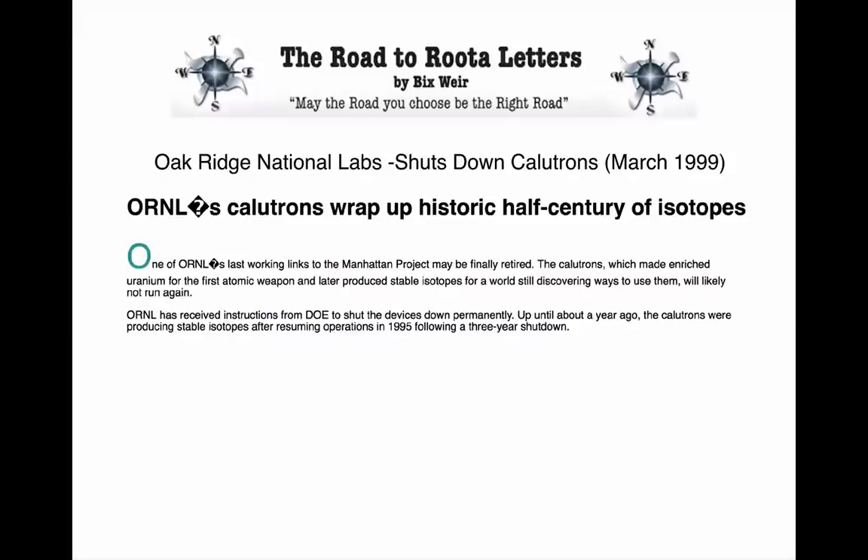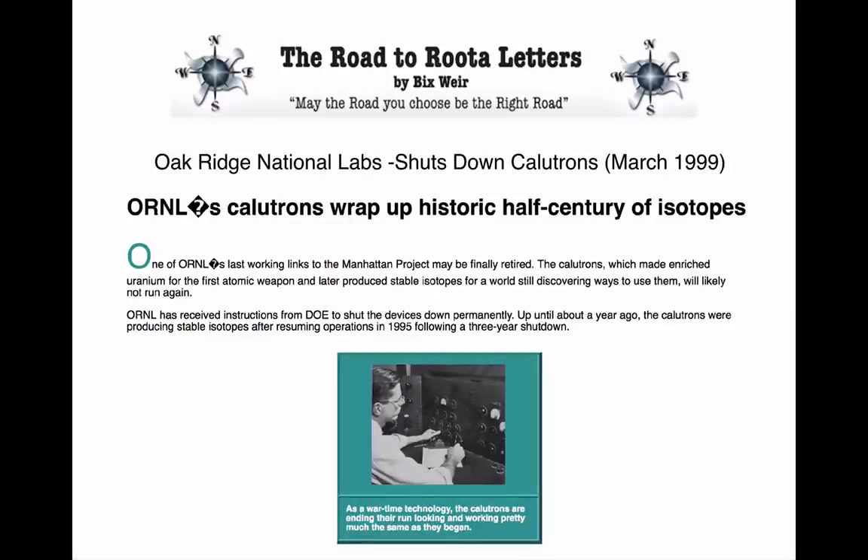Up until about a year ago, the calutrons were producing stable isotopes after resuming operations in 1995 following a three-year shutdown. And here's a picture of the guy still working on the calutrons. As a wartime technology, the calutrons are ending their run looking and working pretty much the same as they began. I thought they had been shut down to get that silver back into Treasury. They weren't shut down. Come on — let's get real here.